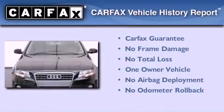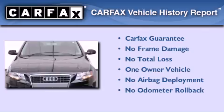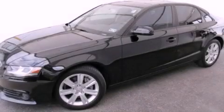This Audi has had only one owner and it qualifies for the Carfax buyback guarantee. Contact us today to arrange your test drive.